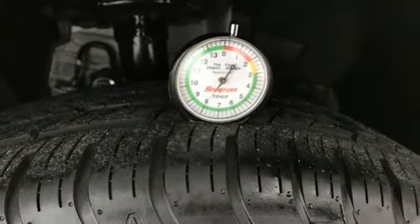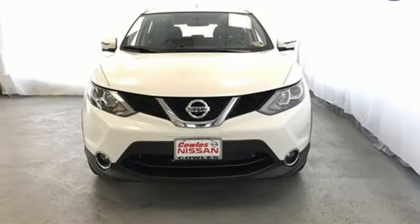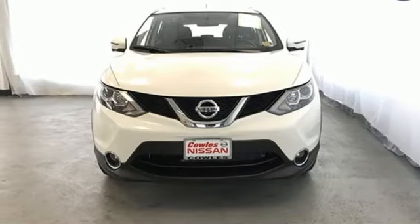Aluminum wheels, Bluetooth, and continuously variable automatic transmission. There's even more to see in person — take it for a test drive today.